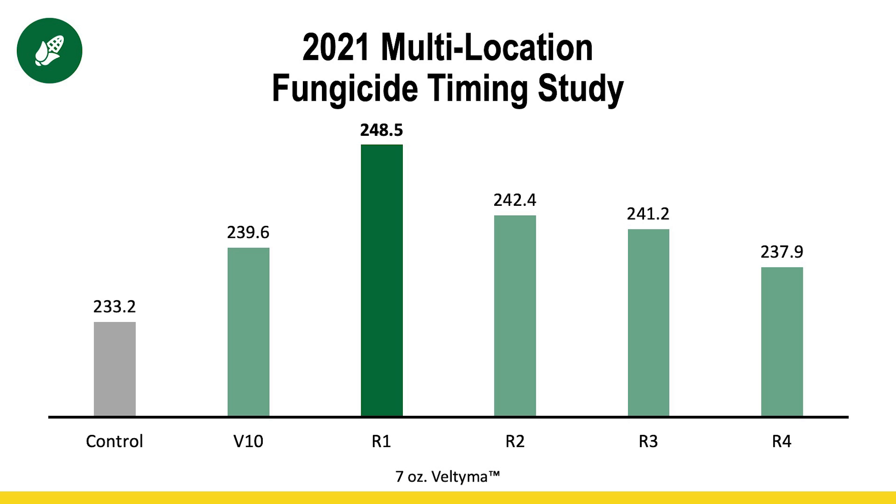Several of our sites had some disease pressure early, so that R1 application paid off really well. But when we think about what diseases we're dealing with — especially the new one this year that we're seeing on a lot more acres — tar spot in Ohio and Northeast Indiana has a tendency to move in a little bit later in the season. We don't want to spray too early because our fungicide gives us two to three weeks of protection, and if we spray too early, the tar spot might move in after our fungicide is no longer effective. So my recommendation is to scout fields pretty closely and try to spray as soon as we see the disease, delaying that application a little later if possible to extend that window of protection further into the grain fill period.